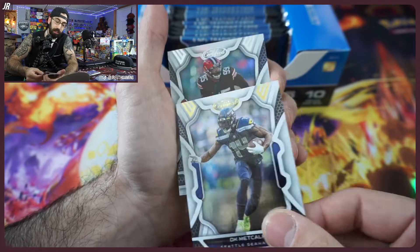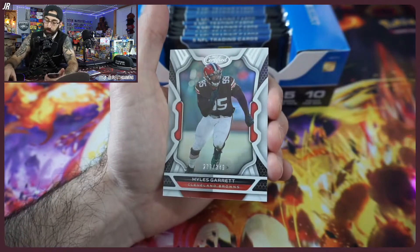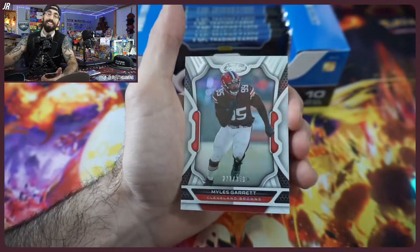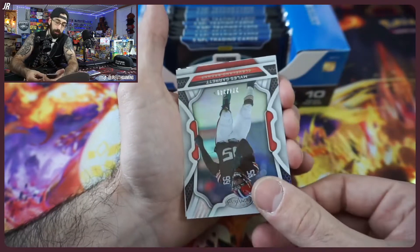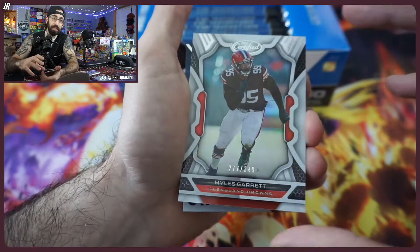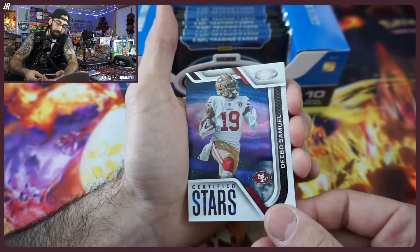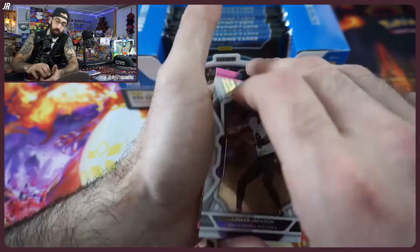One thing I remember about this product — you're going to get a ton of numbered cards, which is great. Yes, they're high-numbered, but I come from the Pokémon world where there are no numbered cards at all. So I love seeing a numbered card even if it's out of 349. Certified Stars — Deebo and Lamar Jackson with some pink parallels out of 149.